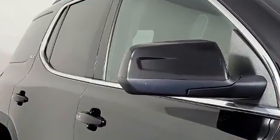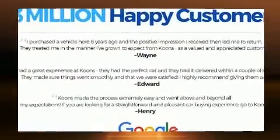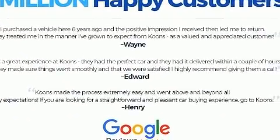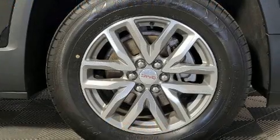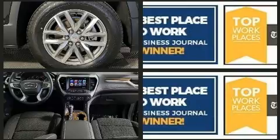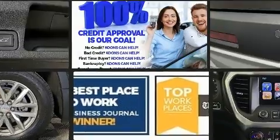Third-row seats provide an even greater maximum passenger capacity. Passengers are protected by various safety and security features including head curtain airbags, front side impact airbags, traction control, brake assist, ignition disabling, OnStar, and four-wheel disc brakes with ABS.